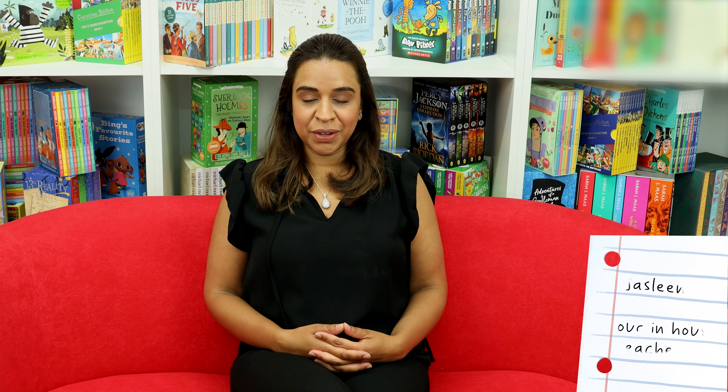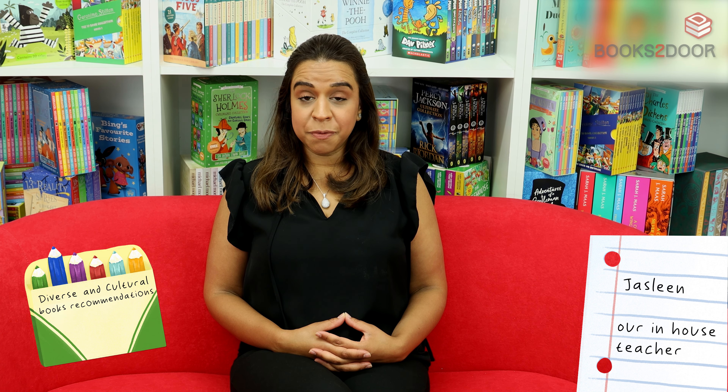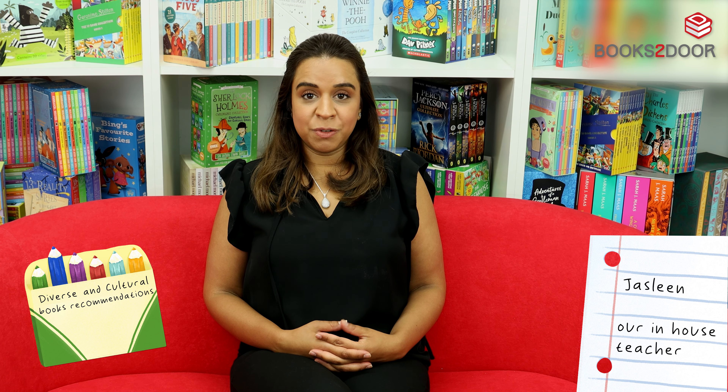We're now going to have a look at some diverse books. Not only are these diverse in terms of the stories they're told and having authors from different backgrounds, there's also an opportunity for your child to ask lots of questions and maybe relate to themselves in these books. So let's have a look.